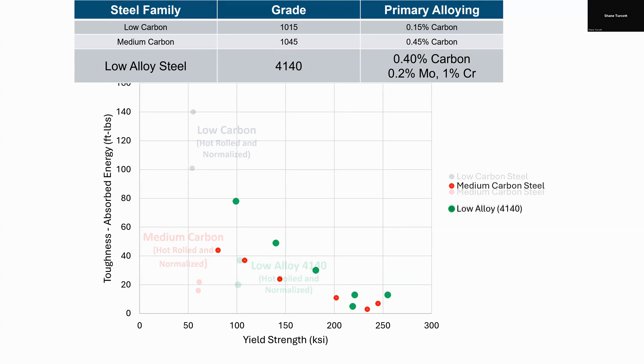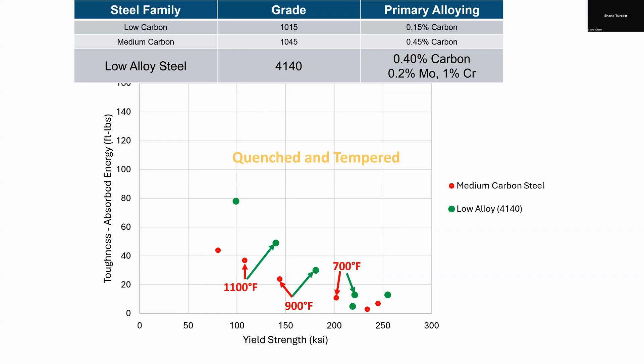If you were to take that 4140 and bring it up to red-hot temperatures and quench it, it's going to be brittle. Whether it's 1045 or 4140 or another alloying — as-quenched steel has poor toughness and is generally unsafe. We typically avoid it. However, we do commonly use 4140 in the quench-and-temper condition — in fact, it's the number one condition we use it in. Using different tempering temperatures, you can see that compared to the 1045, we're getting both an increase in strength and an increase in toughness because of that alloying. So if you need a steel with both high strength and good toughness, you might choose to pay extra for 4140.